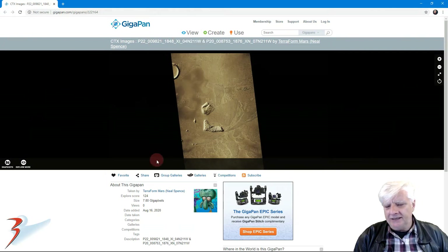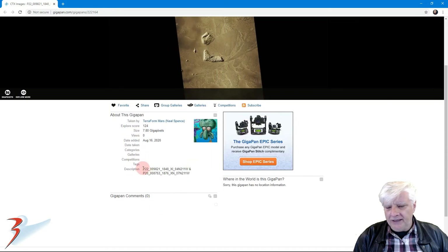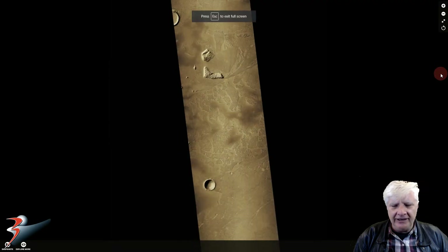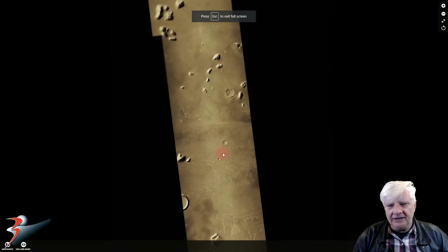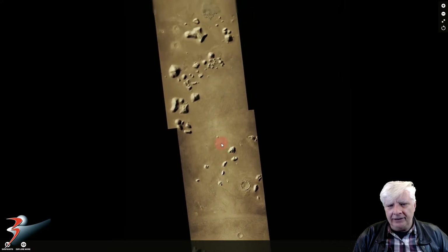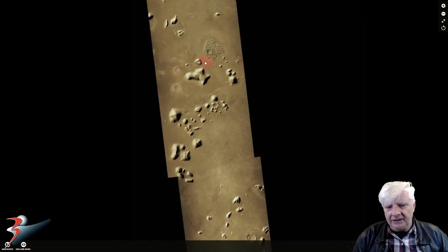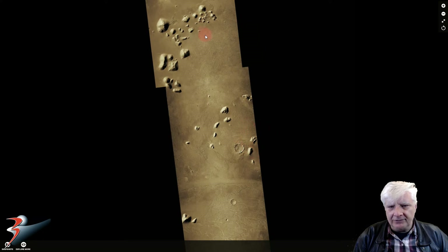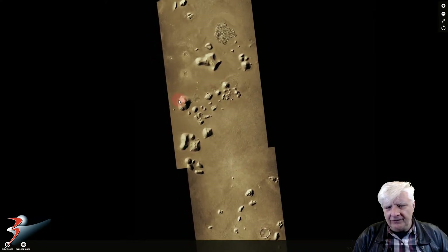This is the gigapan put together by Neil Spence on the 16th of August 2020, and he combined two CTX photographs taken by the Mars Reconnaissance Orbiter. Let's go to full screen and check out the Raptor Zone Complex - there's the raptor head, the pyramid over here, and then there's another pyramid down to the bottom right which we'll check out as well.